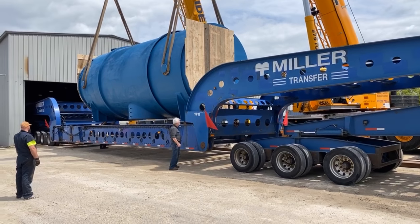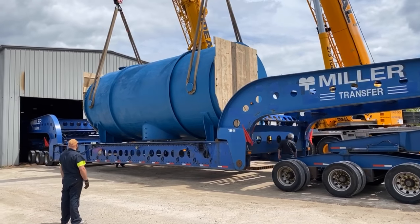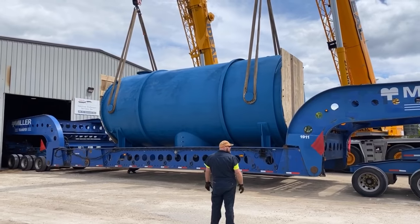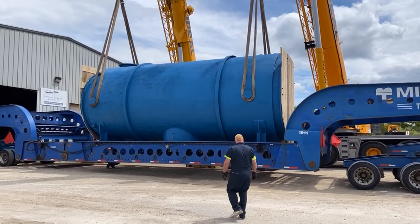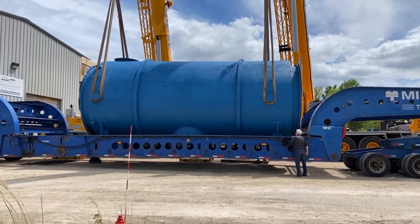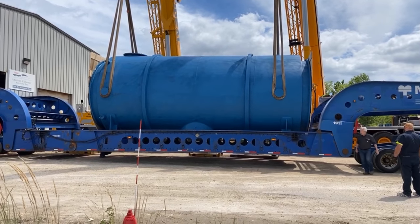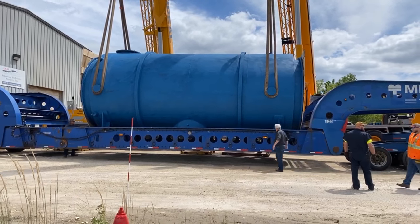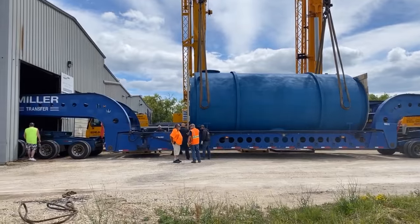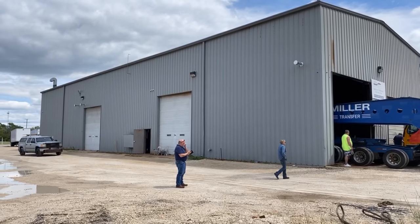You guys are making this look easy. And the rest of that trailer — if you're joining us late — is deep into this building. It took two large cranes to pick that up and lower it down.